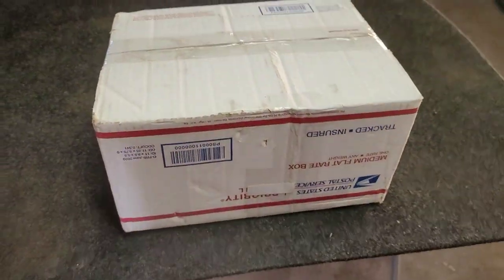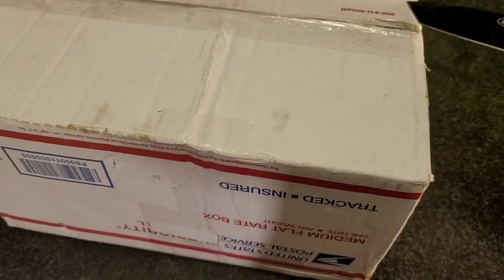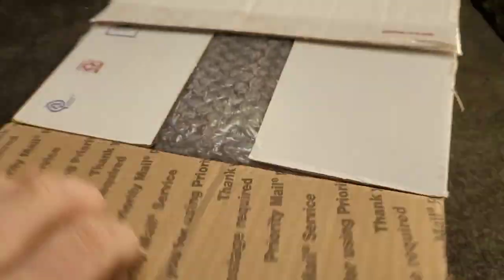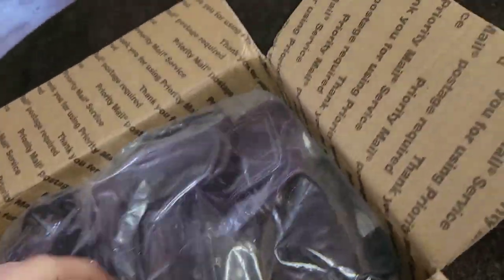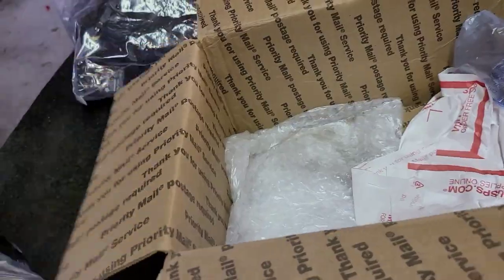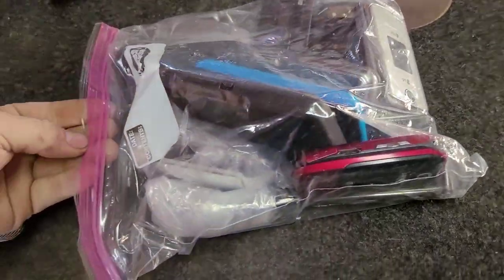Hey guys, welcome back to my video with Tony's Phone Collection. Today we're doing an unboxing of a lot of phones I picked up on eBay. I'm gonna take a look and see what we got. There's cases and chargers, car chargers, house chargers, so many chargers. Here we go and we'll start off and see what we got.